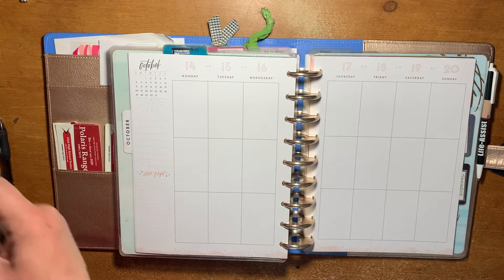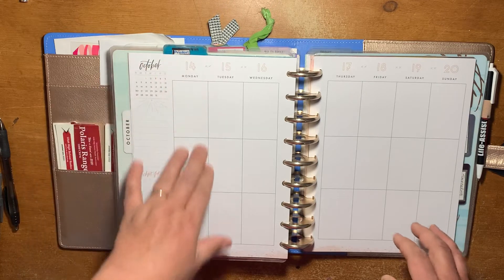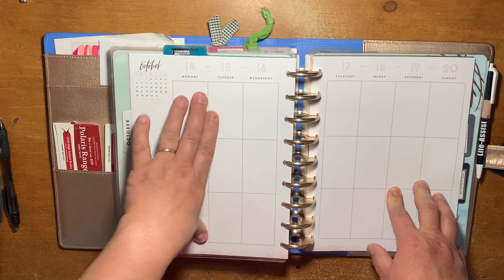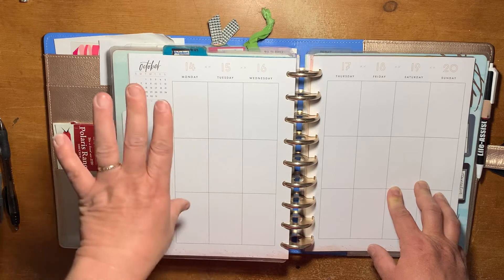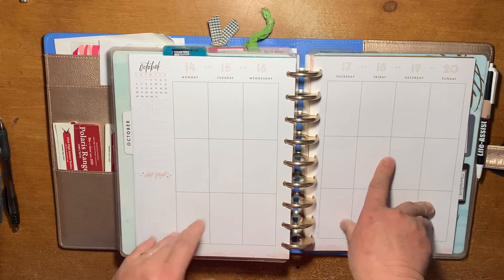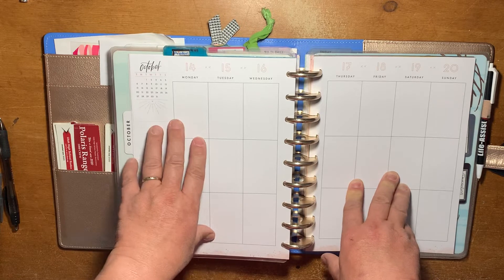And it's been working really well for that because I'm writing every day and I have some other journaling areas that I write in. But this is just where I record what happened this day — the good, the bad, the ugly, whatever. But with all the other journaling areas that I have, I don't really have a whole lot to write. So this has been giving me oodles and oodles of room.